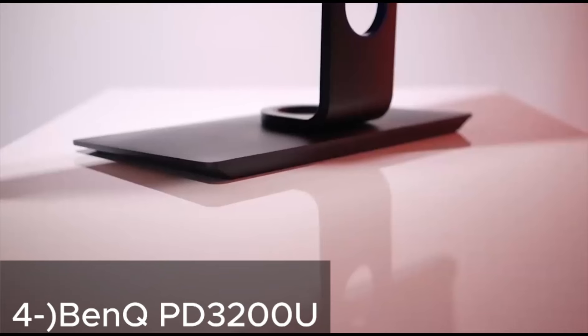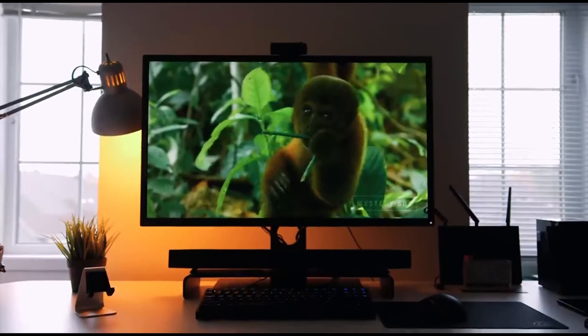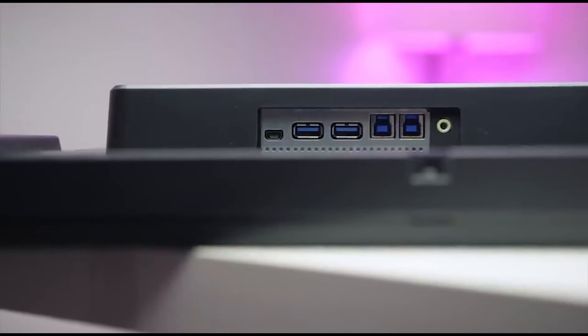4. BenQ PD3200U. Screen Size and Resolution: 32-inch 4K IPS Display, providing a spacious workspace and accurate colors. Special Display Modes such as CAD/CAM Mode and Animation Mode, catering to different usage scenarios. Dual View Mode allowing simultaneous display of two different input sources.